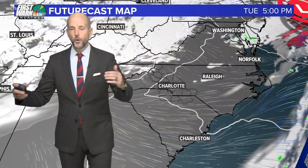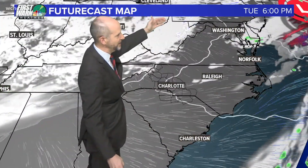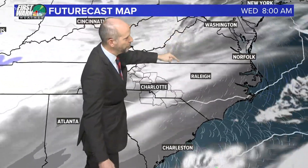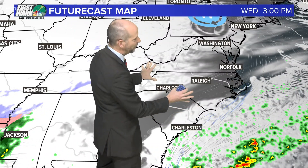And this go around for us, we've got colder air in place to the north and northwest. You can see the flow coming out of the north, northeast. That cold, dry air is going to be very shallow. It's trapped up against the mountains. We call that cold air damming.